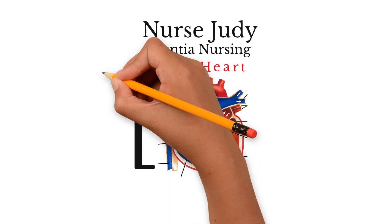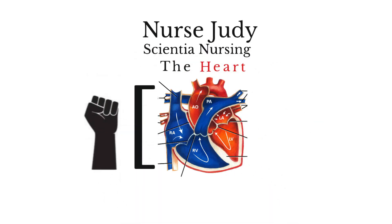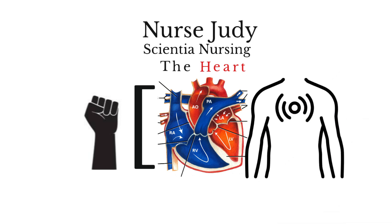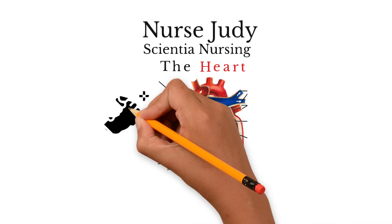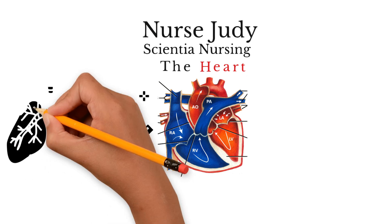The heart, a fist-sized organ in the thorax — that is the chest — pumps blood throughout the body. This is always a teamwork between the heart and the lungs.